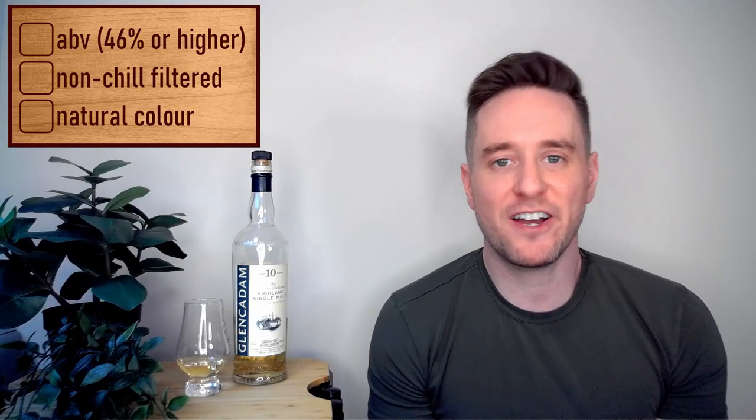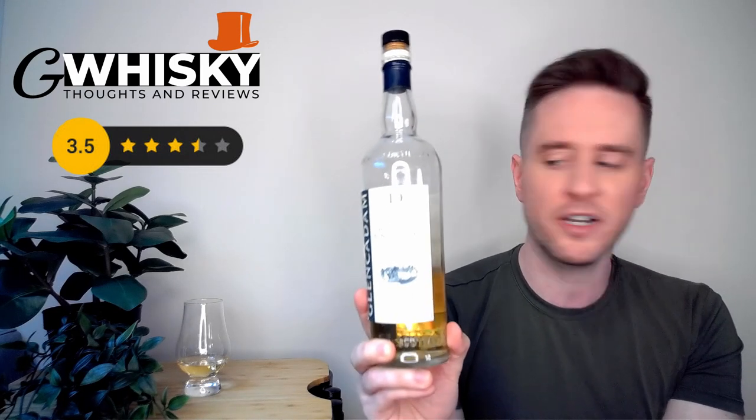One nice thing about Glen Cadam is they give us healthy ABVs and a natural presentation. Our ABV on this one is going to be 46%. It is of course unchill filtered and the color is natural. It's a very light whiskey — this straw, white wine color is just as beautiful as the darkest sherry whiskeys out there. Not a drop of E150A in here and I love it. For the label itself, Glen Cadam looks fine, it doesn't really blow me away, but it's decent. What I appreciate is that it's pretty simple and fluff-free, so my presentation score is going to be three and a half out of five. We also have 'unchill filtered' and 'no added coloring' front and center on the label, which is great.